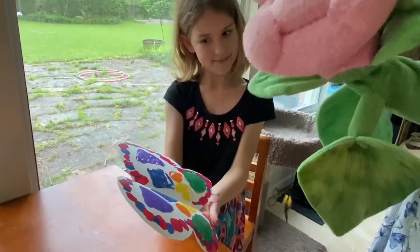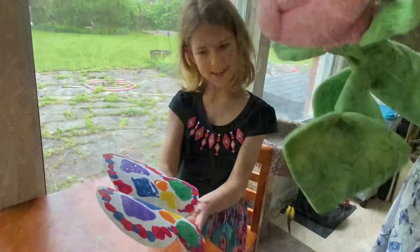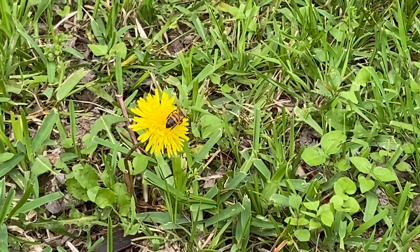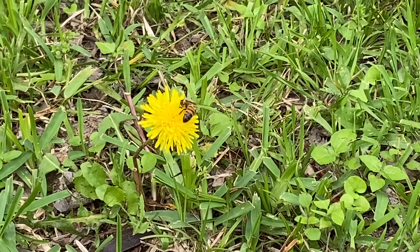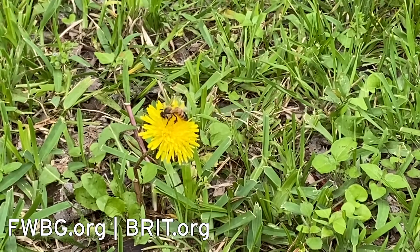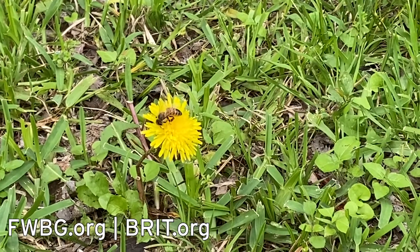Look at that, Bella! Look at this! Now is a great time to find pollinators doing their work. Bees are visiting dandelions and you might even see some butterflies at your neighborhood flowers. I hope you and your family find a way to get out and safely explore!